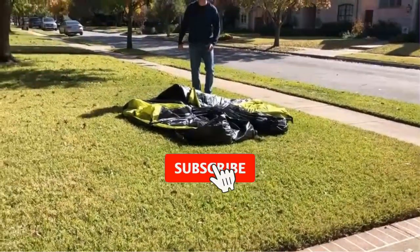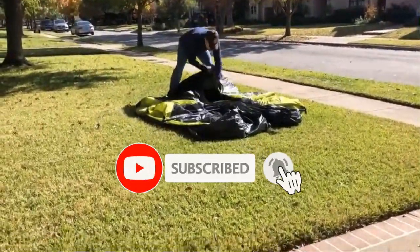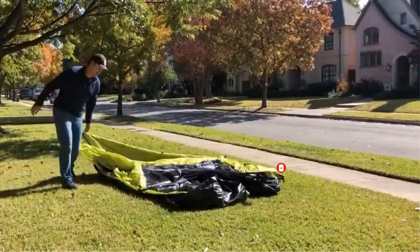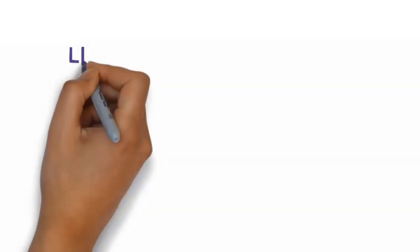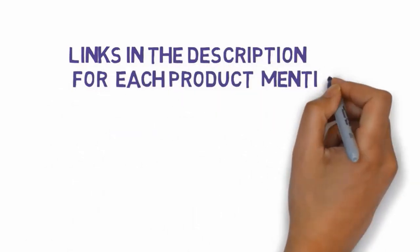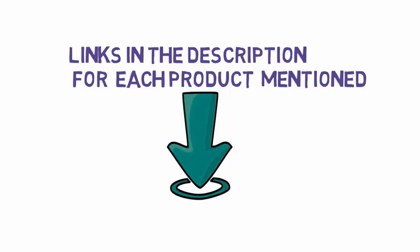Are you looking for the best glamping tents? In this video we will look at some of the best glamping tents on the market. Before we get started, we have included links in the description, so make sure you check those out to see which one is in your budget range.